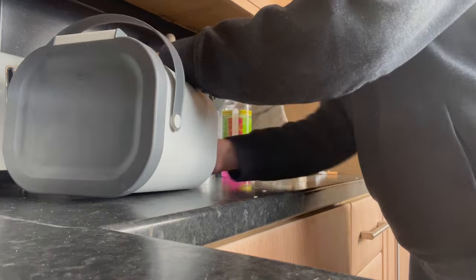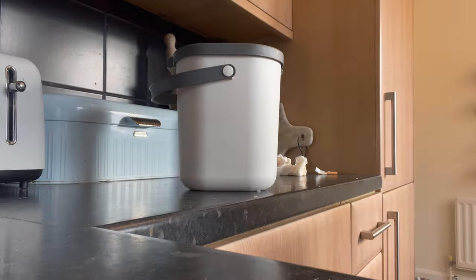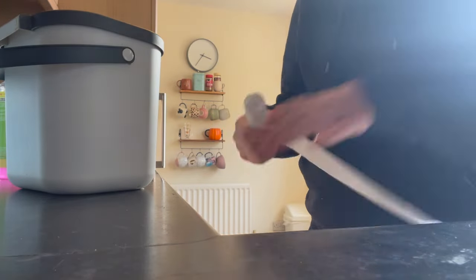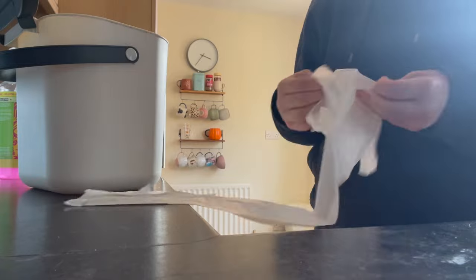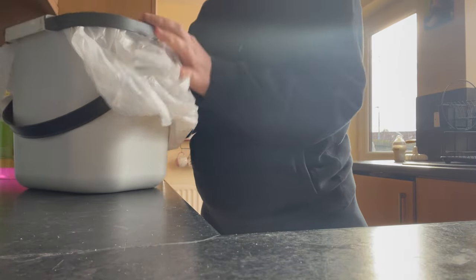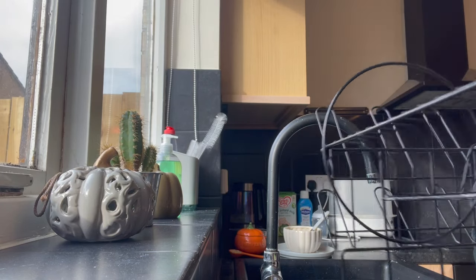I haven't found it really stressful or difficult yet, which I'm expecting to come. I think what I will find stressful is if she starts uncontrollably crying about something I don't know what it's about. But so far, every time she cries there's always something I can figure out. So far so good. She's just sat here watching the video as I do this voiceover, which is kind of cute.